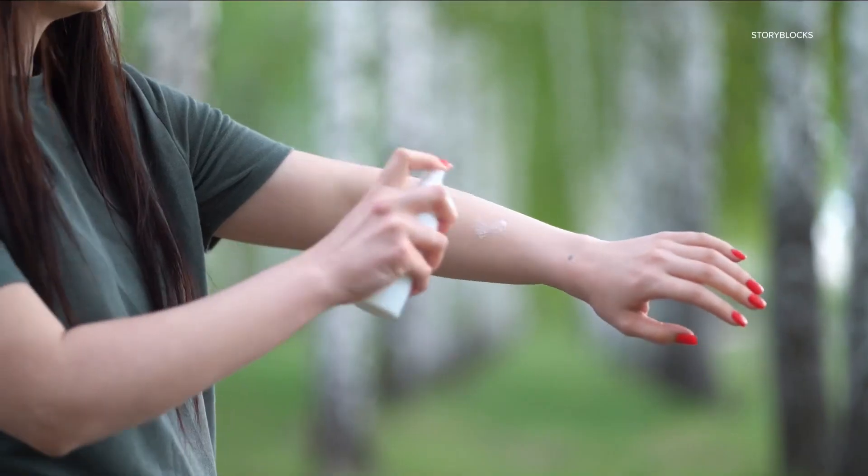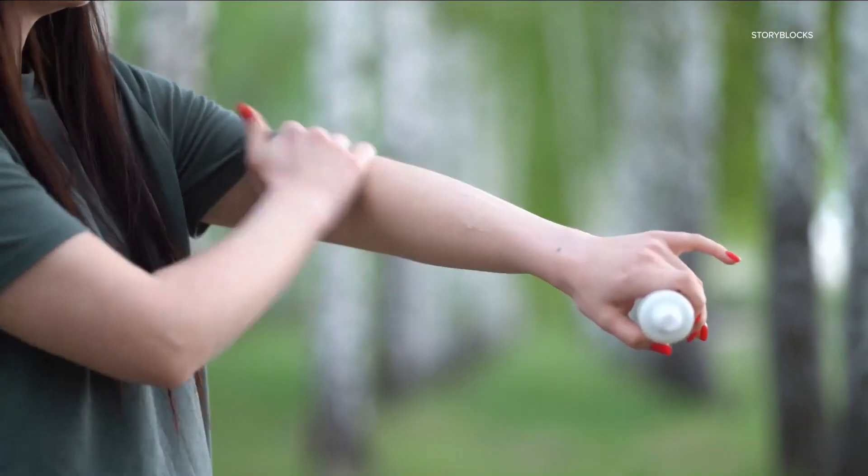Dr. Rajani Khanta also says despite the advertising, you can't simply spray and go. I recommend that you spray and then make sure that you rub it in so that you're not missing any spots.